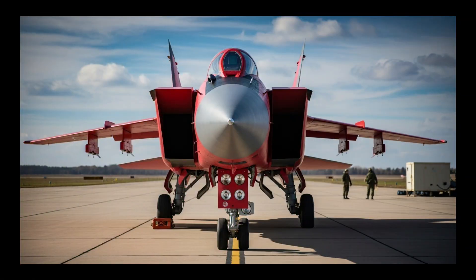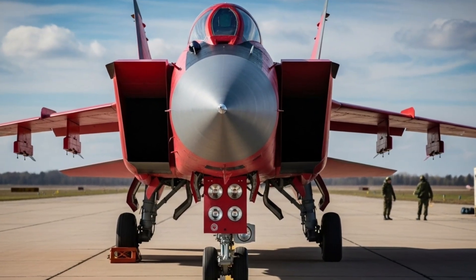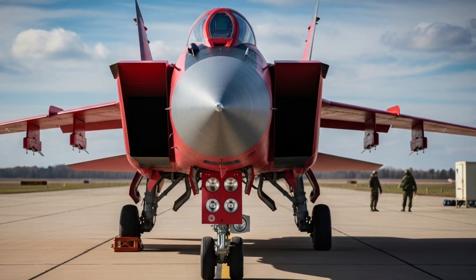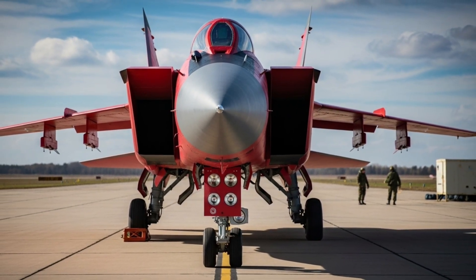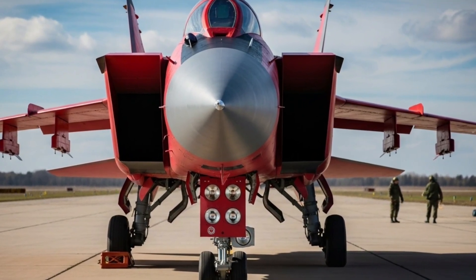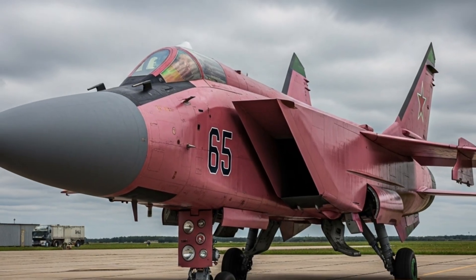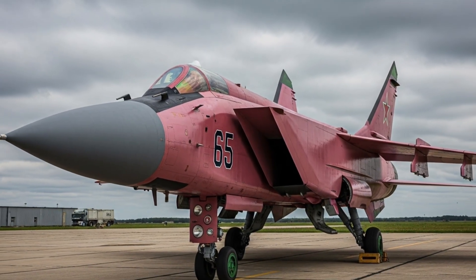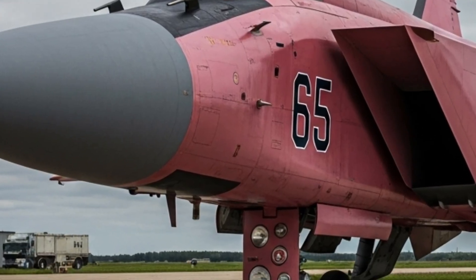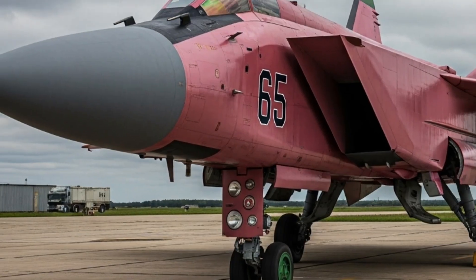The wings are swept to maximize stability at supersonic velocities, and the vertical stabilizers stand tall and sharp, showing the aircraft's aggressive posture. Even the landing gear appears overbuilt, designed to support heavy loads during takeoff and landing from long, icy runways. Every panel, every hatch, every rivet on the exterior tells a story of ruggedness and durability — this is a machine engineered to survive and operate in some of the harshest environments on Earth.